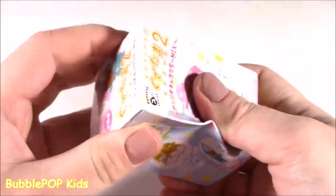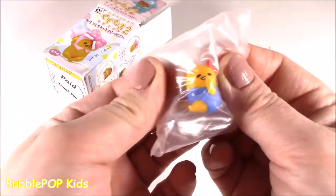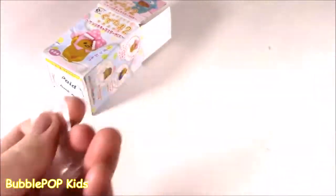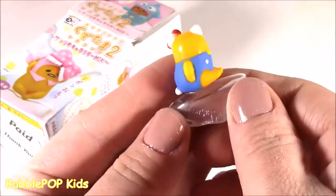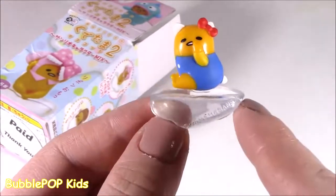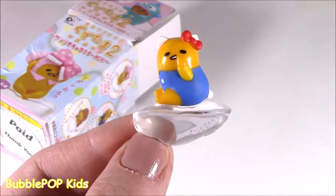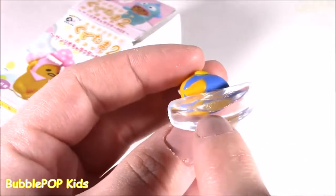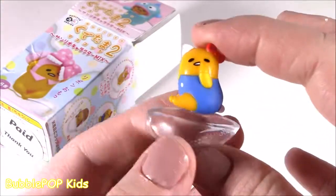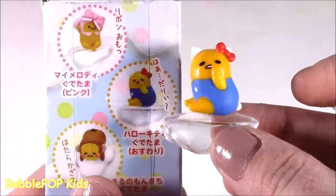Let's see which Gudetama we're going to get. We got the one where he's dressed up as Hello Kitty! You almost lost it - you almost broke Hello Kitty Gudetama. We got Gudetama looking like Hello Kitty here. Maybe this is his little Halloween costume - so cute with the little kitty ears, that blue jumpsuit, and that classic bow. I think it's like a paper clip or some kind of clip for papers. It is so miniature but really, really cute. I love that!